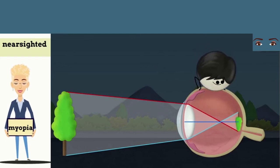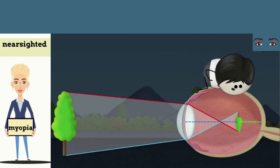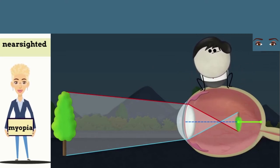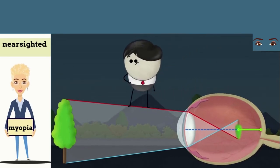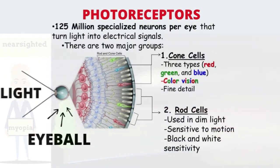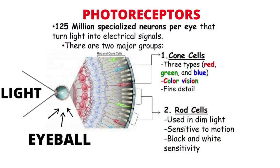Moreover, when the eyeball is elongated more than normal, the distance between the lens and the retina increases, resulting in the formation of the image before the retina, thus causing difficulty in seeing distant objects. Cone photoreceptors provide the sharpest vision.